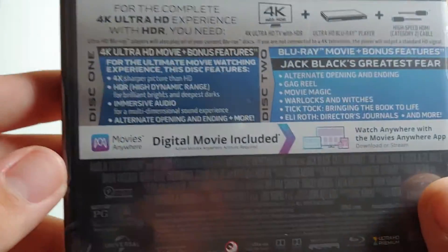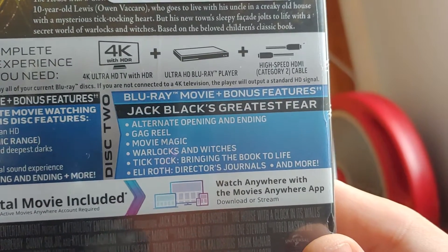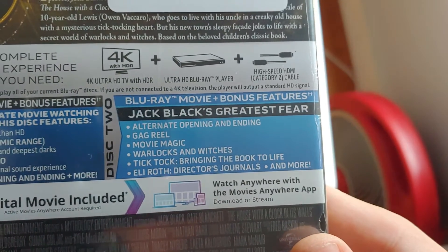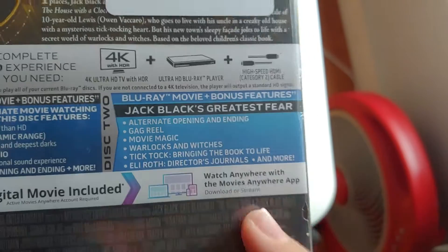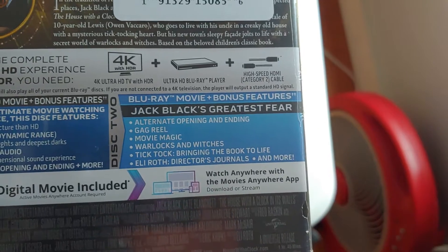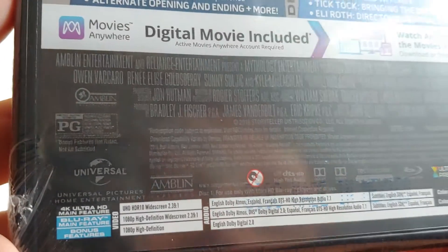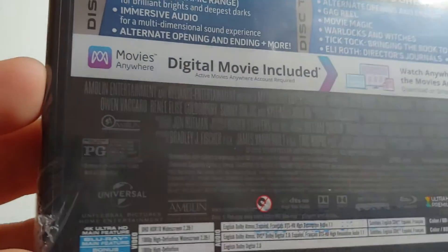I'll get rid of that sticker. Bonus features include: Jack Black's greatest fear, alternate opening and ending, gag reel, movie magic, warlocks and witches, tick-tock, bringing the book to life. Wait — this was a book? I did not know that. Also directors' journals and more.